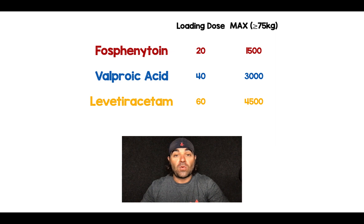The loading doses are 20, 40, and 60 mg/kg respectively. And at 75 kilograms or greater, all three of these medications max out. They max out at 1,500 milligrams, 3,000 milligrams, or 4,500 milligrams.